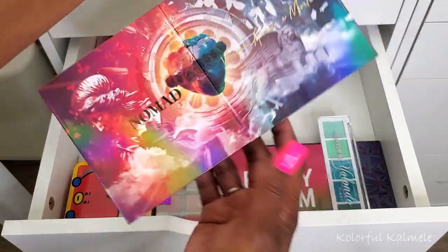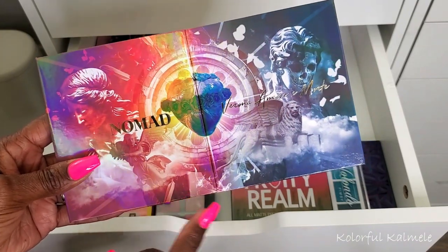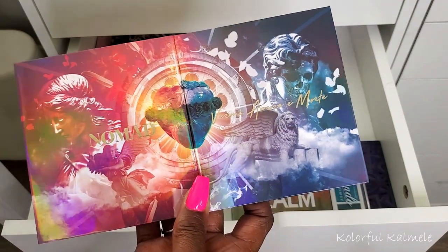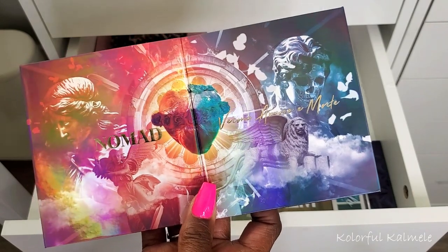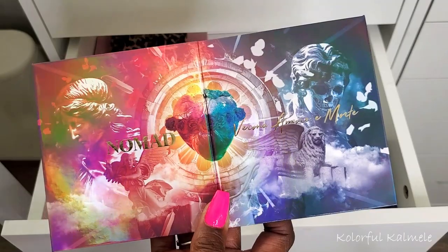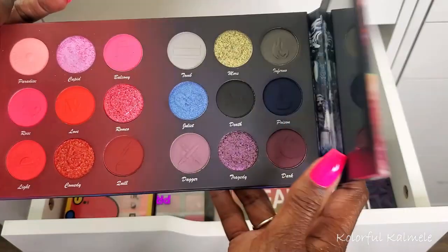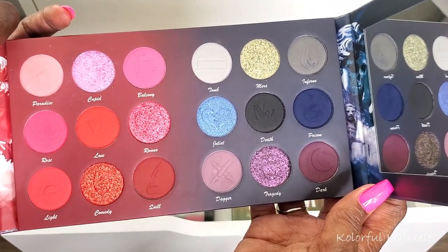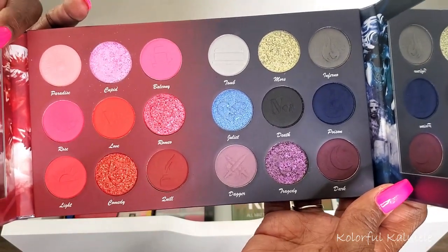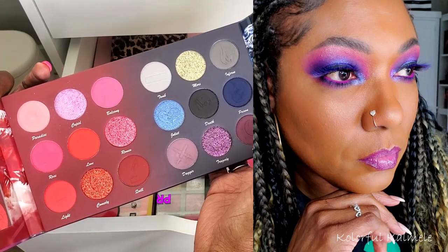Now let's talk about this Verona palette from Nomad Cosmetics — they sent me this. I'm currently on their PR list and I feel so blessed because their last few palettes have been out of this world. The Verona is a really cool book-style palette that opens to reveal a dark, deep, grungy side and a beautiful pinky heart side. Of course I had to go in combining both sides together.